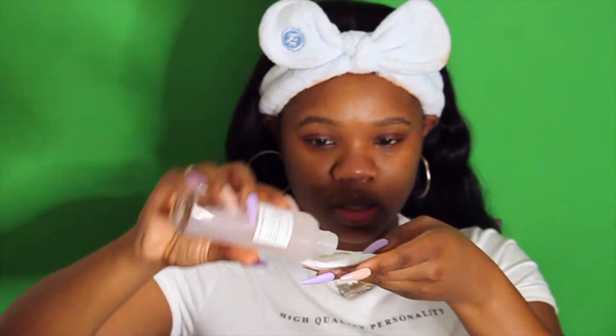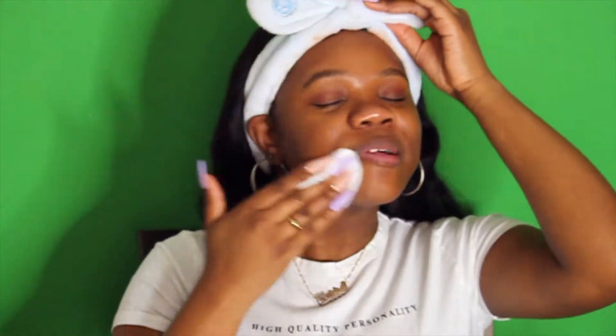Now I'm going to use my toner. For this video I'm using the Glow Recipe Watermelon toner, which helps to hydrate and minimize the appearance of pores. It's very lightweight, very fresh, and it's going to pick up any residual dirt and prep my skin for the rest of the steps.